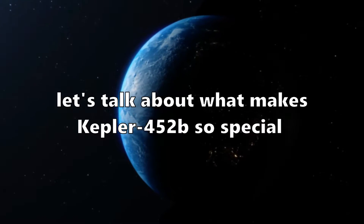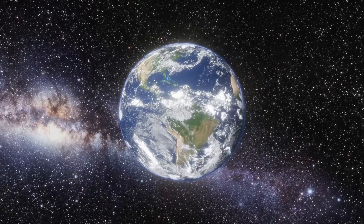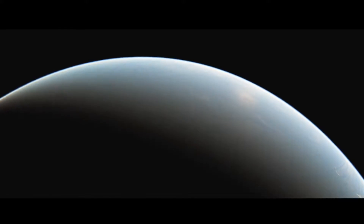Now, let's talk about what makes Kepler-452b so special. First off, it's just the right size, similar to Earth, earning it the nickname Earth 2.0.